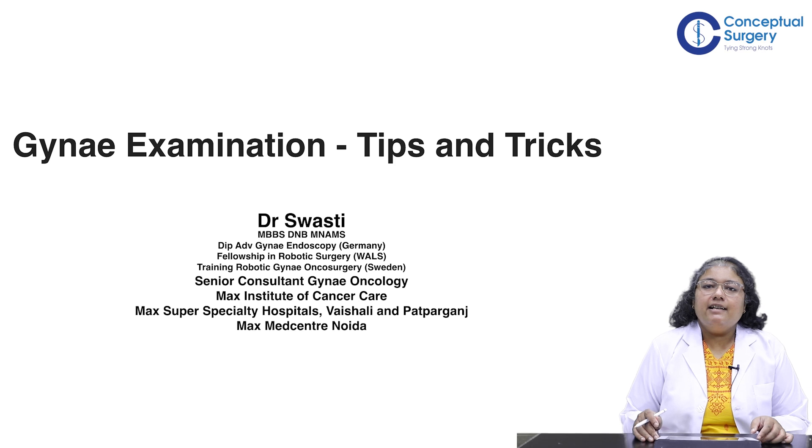Hello, I'm Dr. Swasti, Senior Consultant, Gynae Oncology at Max Institute of Cancer Care, Vaishali Patvarganjan Noida. I'll be talking to you about gynae examination.